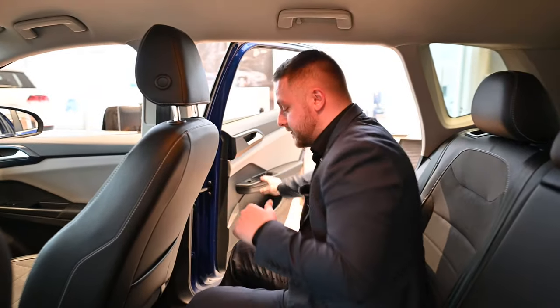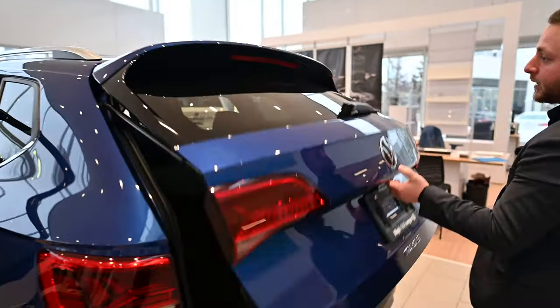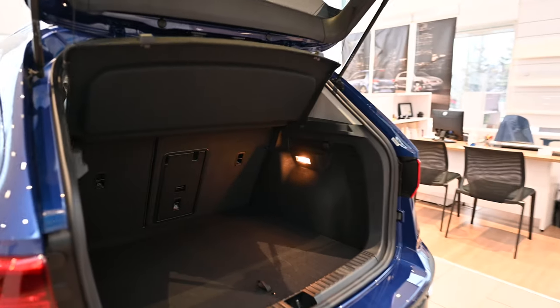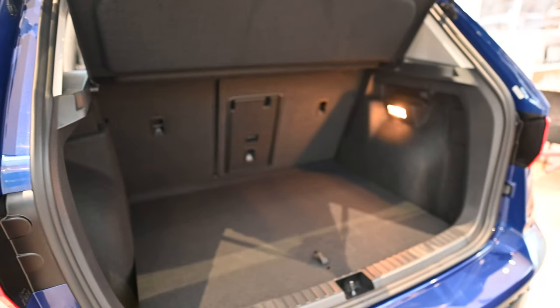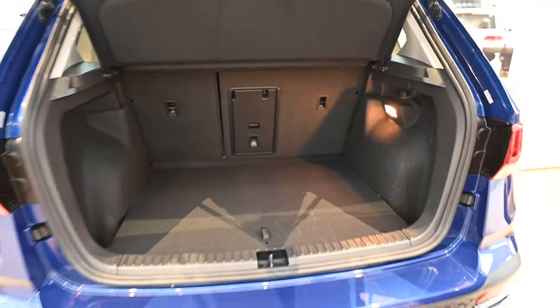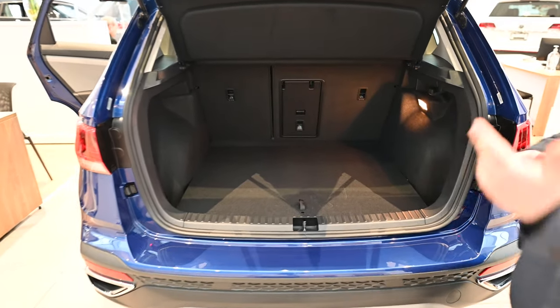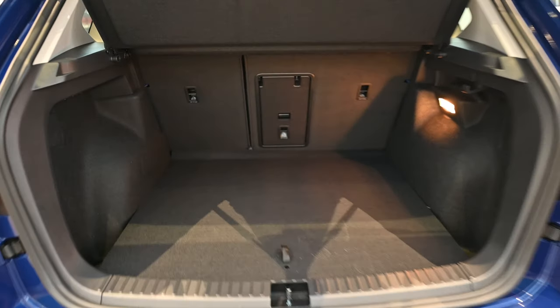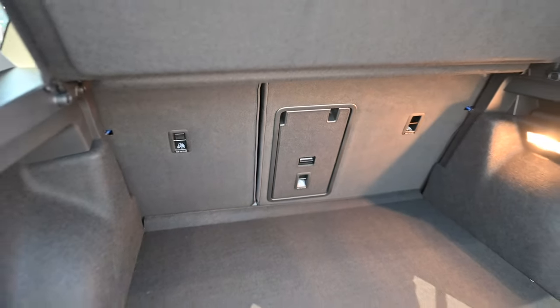Everybody that I've shown the trunk of the Taos to is very surprised by the space this vehicle has. Let me open it up — lots of trunk space. Keep in mind when it comes to the Taos, this vehicle is a replacement car. We used to have the Golf in the lineup, which is the hatchback — very popular vehicle, but we've recently discontinued it. The market wasn't there for hatchbacks anymore, so we've moved towards the SUV market, and this is where the Taos comes in. The Taos is a little bit bigger than the Golf, with all-wheel drive and more trunk space.